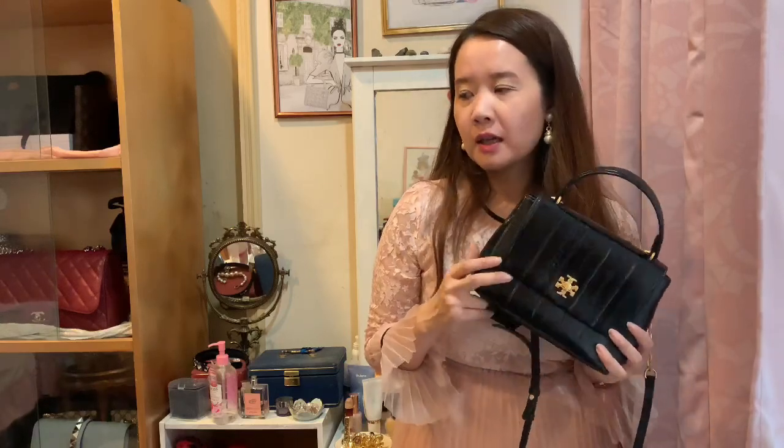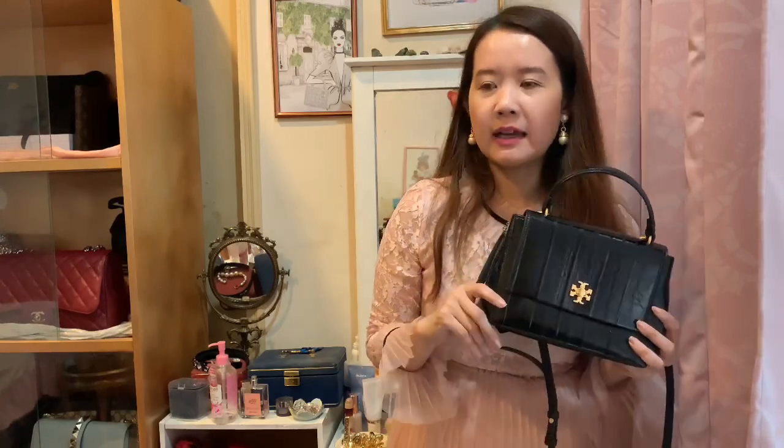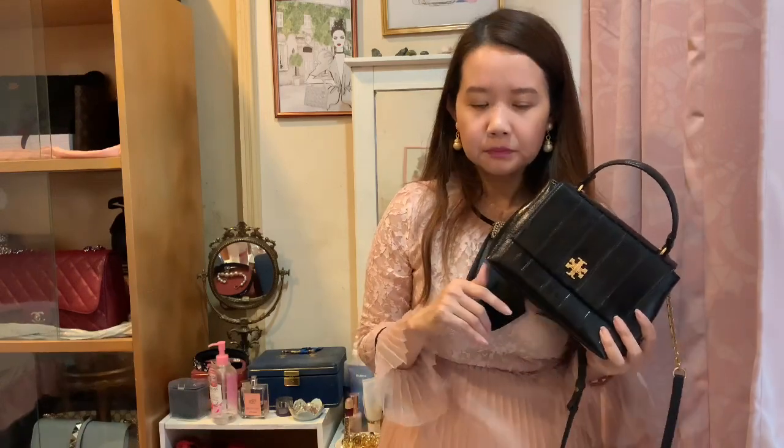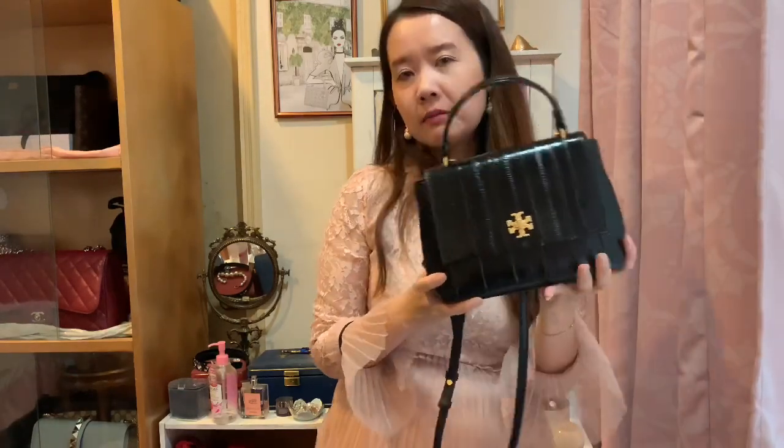One more thing — I sometimes get asked if water bottles can fit in these bags. Personally I don't carry water bottles in my handbags: it's not a habit of mine, and I run the risk of ruining things inside the bag or the bag itself, since leather does not take kindly to water. If you really want to carry a small bottle of water, a mini bag might not work for daily use — you'd need at least a medium to large bag. But I can definitely go out with a mini bag from morning to night with no problem.